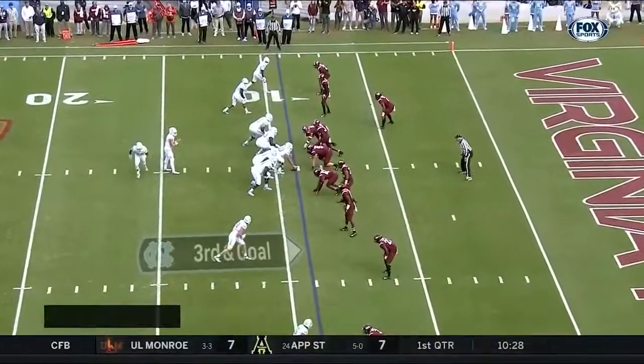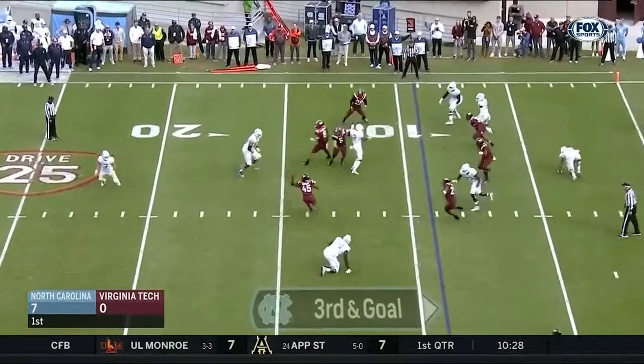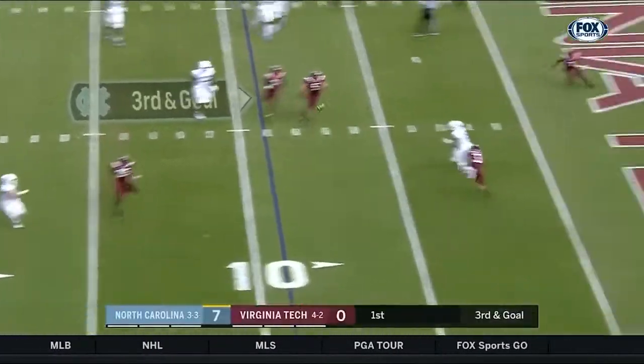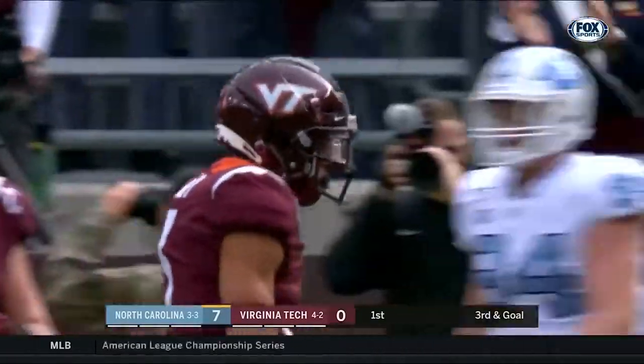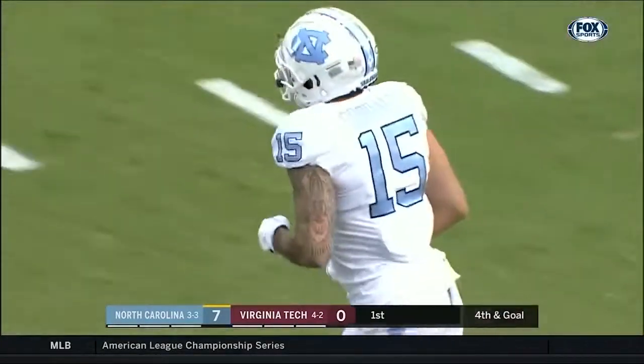Let's see what he draws up here on another big third down. Third and goal. Powell back-pedaling, he's got all day. Trying to extend this play and throw on the run. Near the two-yard line and it's incomplete. Corrales again was the Tar Heel target. Farley on defense.